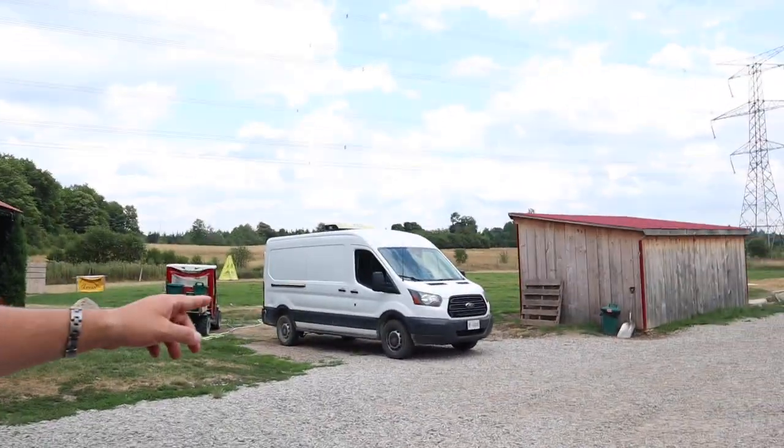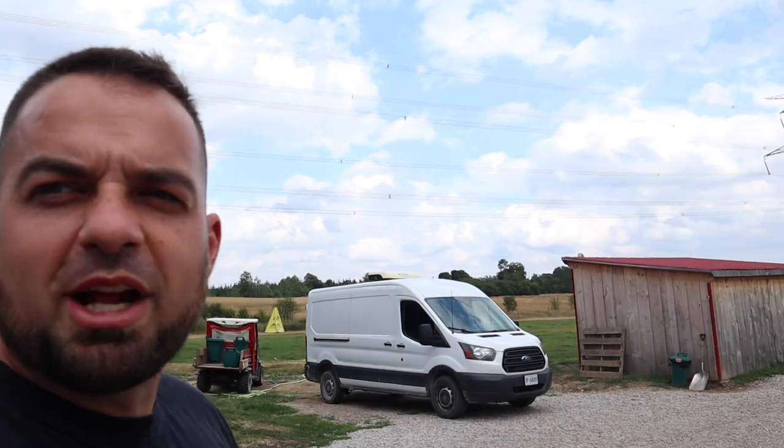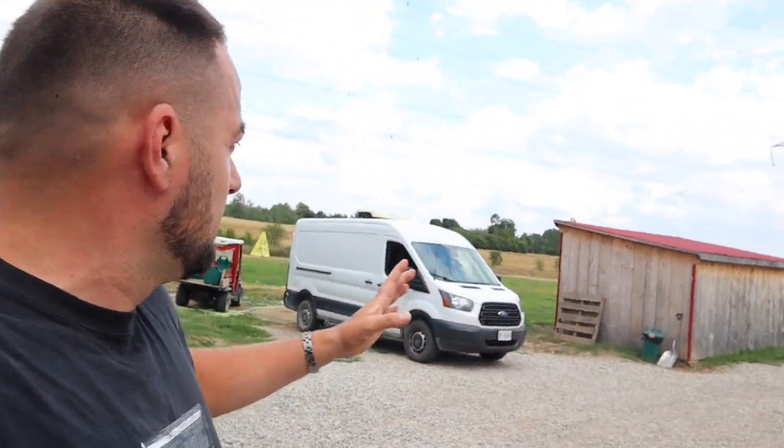By the way guys, that's the Shield Canine Van. Anytime we're transferring dogs or moving dogs around, taking dogs to the vet — whatever — we've got this van that's specially designed for that task. It's got crates in it, it's got air conditioning, it's got everything.